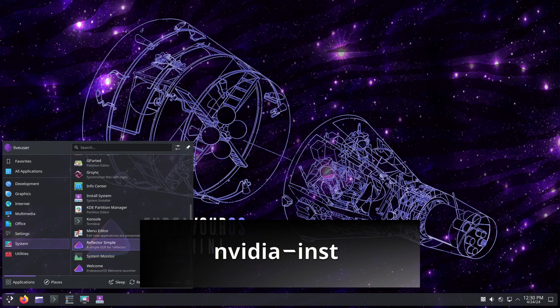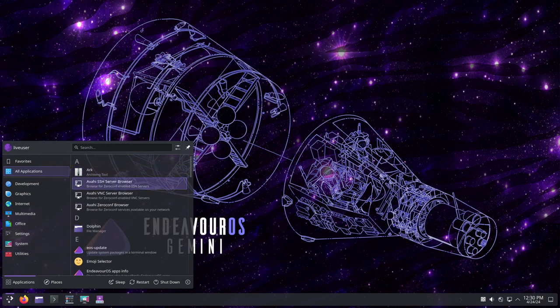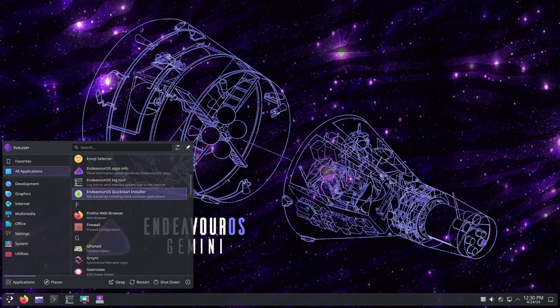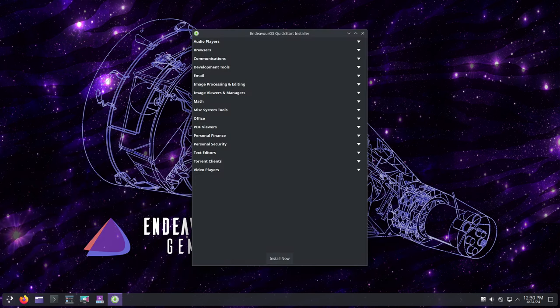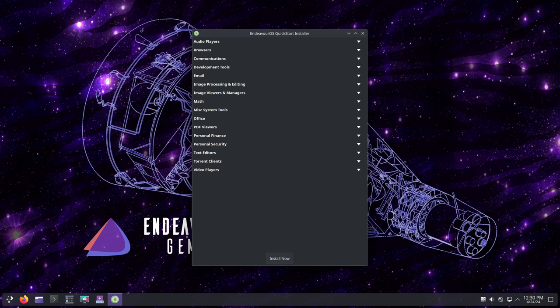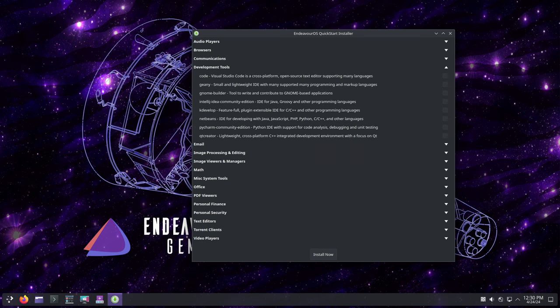The NVIDIA INST tool now supports installing non-DKMS NVIDIA drivers, giving users more flexibility when setting up their NVIDIA graphics card. For EOS Send Log, they added support for URL expiration with services like OXO, as well as a warning about sending sensitive data. They also fixed issues related to running it through SSH and added experimental support for the DAS command.